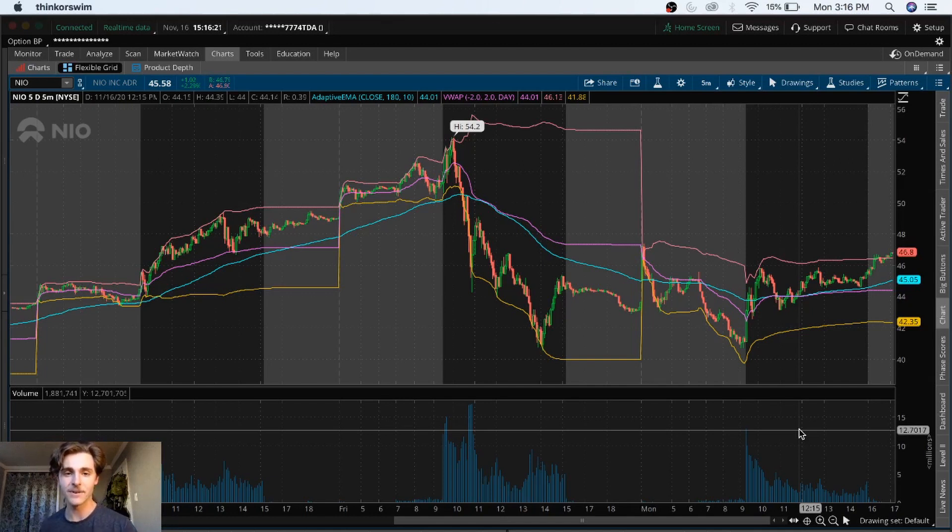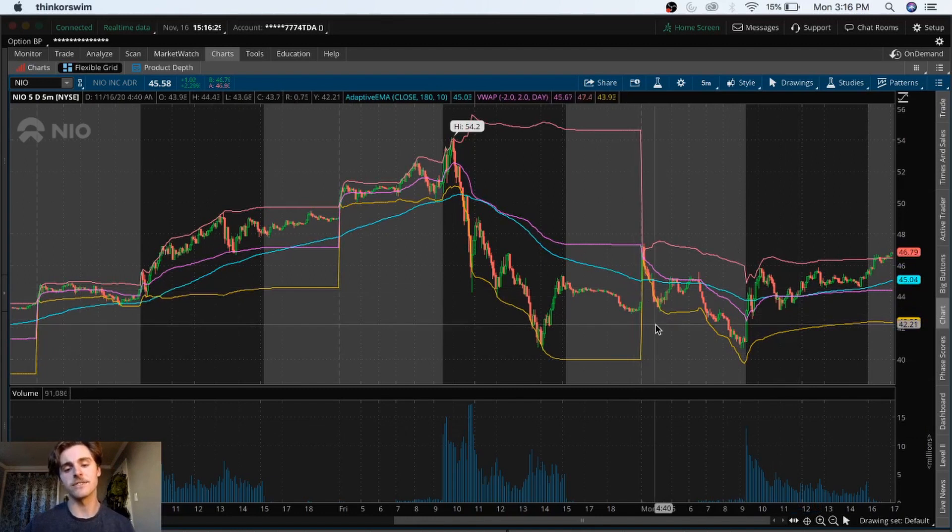Let's get into this video. I want to talk about NIO — there's a lot of news coming out about NIO. I want to get into technical analysis, but I also really want to talk about why I'm not going to be playing NIO's earnings and why I really haven't touched the stock too much recently.